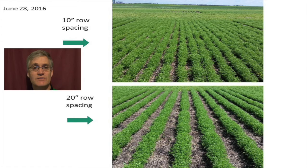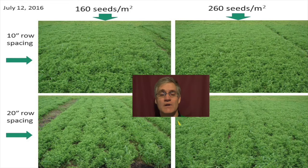Before I get to the results, I want to give you a sense of what the growing conditions were like in 2016. Environmental conditions were conducive to vegetative growth and lentils easily filled in the canopy, even on the 20-inch row spacing. Here we have examples of 10 and 20-inch row spacings on June 28. Two weeks later, the 20-inch row spacing is just filling in. You can see the canopy on the 20-inch row spacing is more filled in with 260 seeds per meter squared. The 10-inch row spacing filled in probably 10 days earlier than this picture was taken. Two days after this picture was taken, the first fungicide application of Praxor was applied.